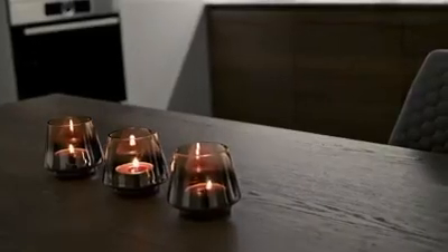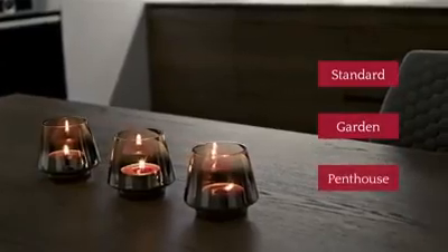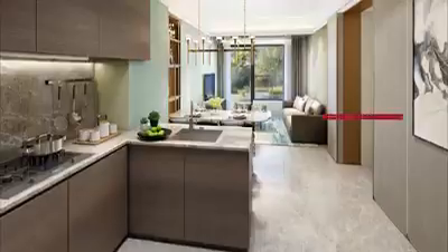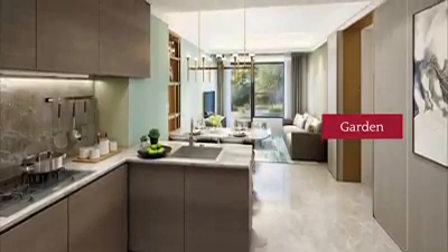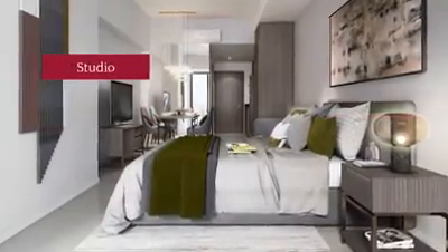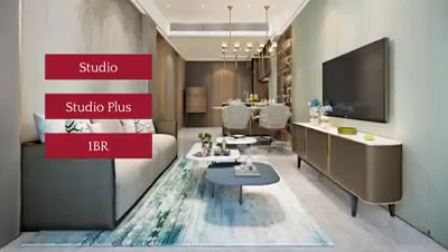These residences are classified into standard, garden, and penthouse. The penthouse units are the biggest units and offer the most expansive views. The garden units each have an outdoor space that can be used to create a garden or alfresco dining area. The standard units — studio, studio plus, and one-bedroom residences — are fully furnished.